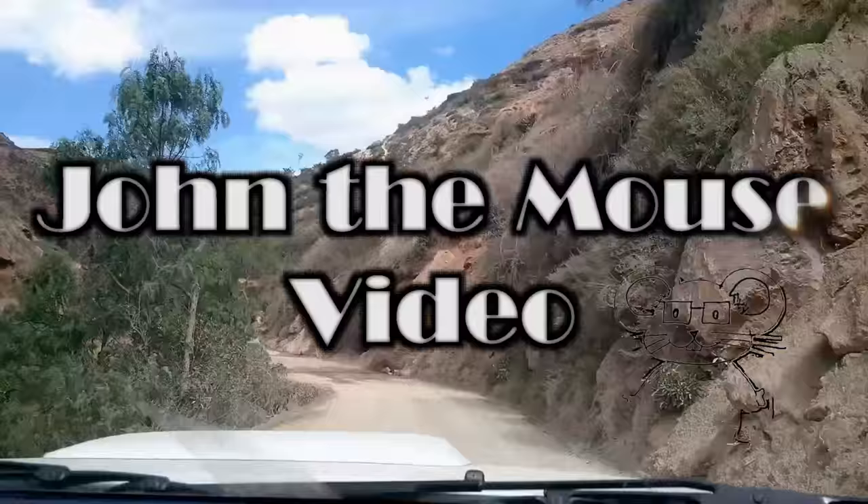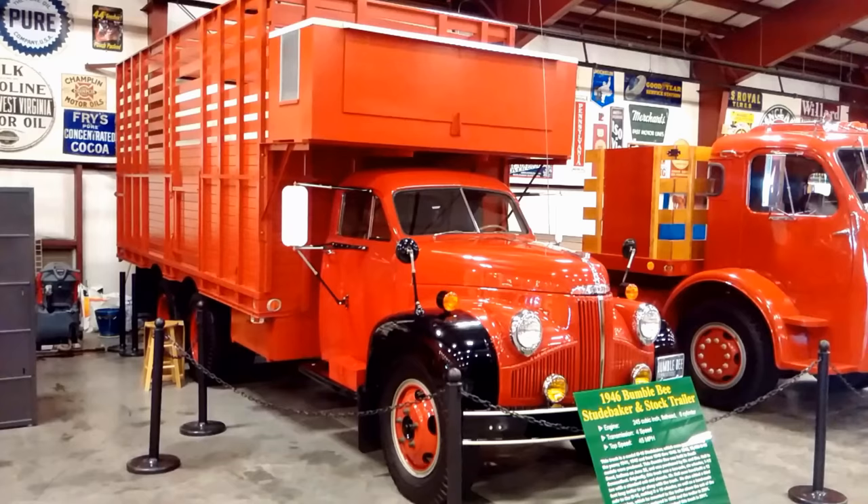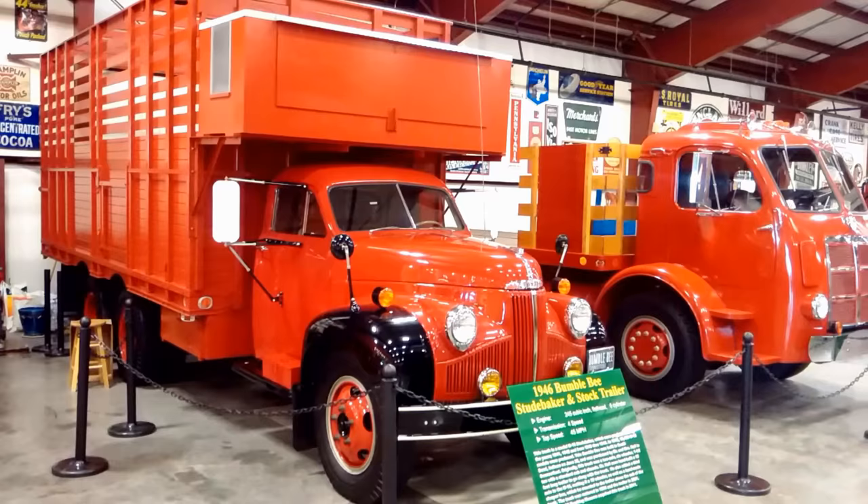John the Mouse presents the 1946 Bumblebee Studebaker and Stock Trailer.